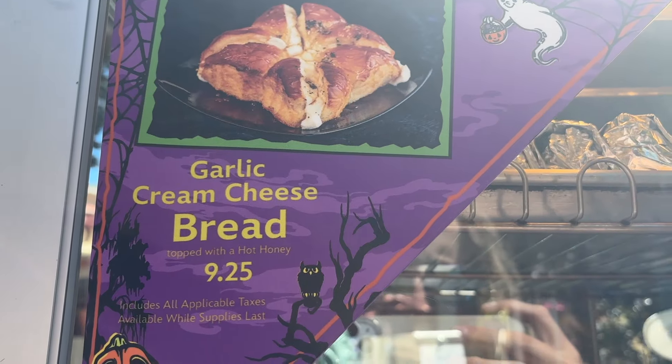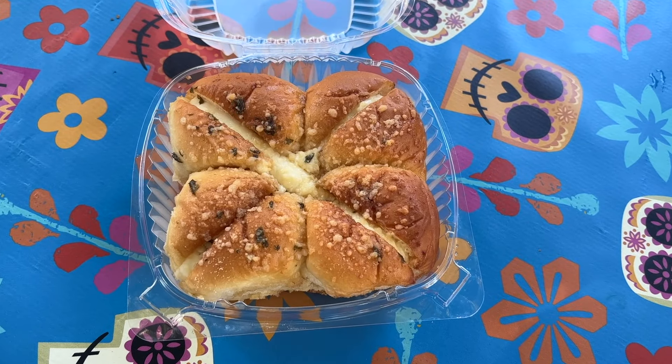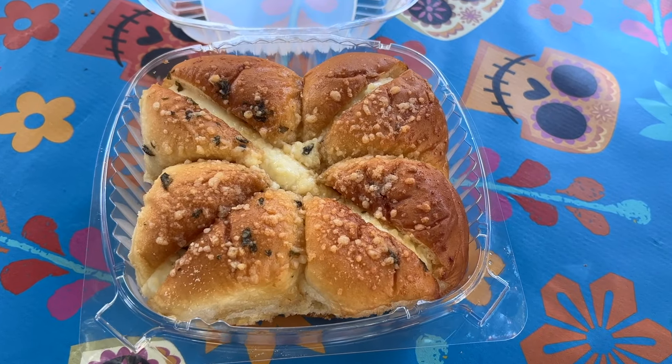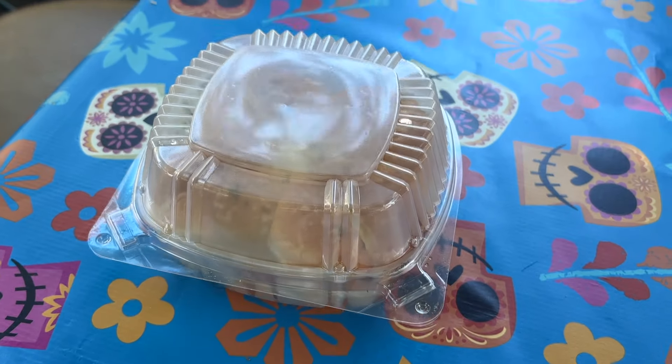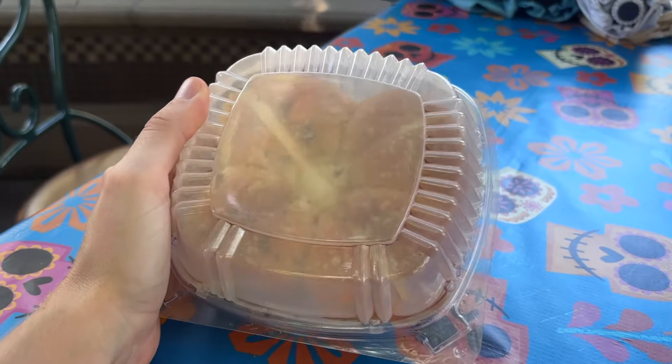I'm here in Disney California Adventure. I love how easy it is here in Disneyland to just walk from park to park. I'm in California Adventure for my next Halloween time snack. I grabbed the garlic cream cheese bread, available in several of the different kiosks around the park. I'm here in Plaza de Familia and that is where I grabbed it. The description is sweet bread with cream cheese topped with hot honey. When I got it, it was really, really warm to the touch and the entirety of the plastic container was steamed up because of the heat. It is important to note that Disneyland is having a heat wave right now — 97 degrees outside — and this thing was still really hot and steamed up when I opened it. So it was served very hot and very fresh.